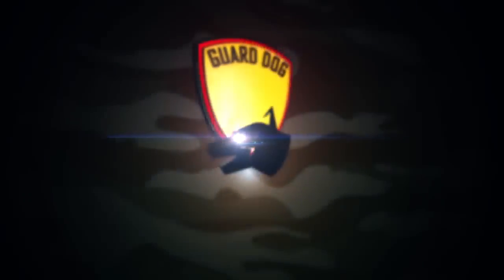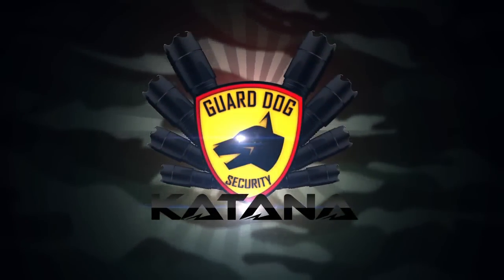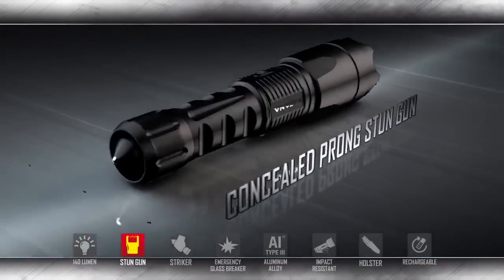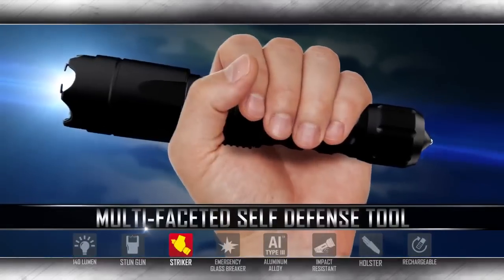Tactical practical self-defense and the power of your hands is here with the Guard Dog Katana. This revolutionary device brings together a high-lumen flashlight, concealed prong stun gun, and a steel point striker, all combined to provide a multifaceted self-defense tool for your daily carry.